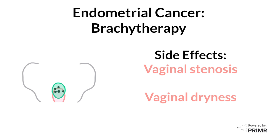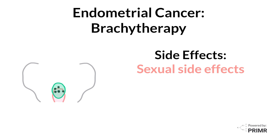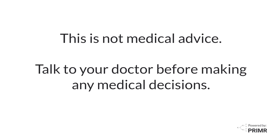If these occur, there may be sexual side effects, which makes sexual activity less enjoyable or uncomfortable. Your doctor may give you some advice about activities you can do to reduce the risk of these problems. This is not medical advice — talk to your doctor before making any medical decisions.